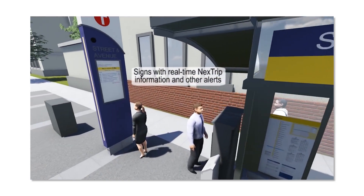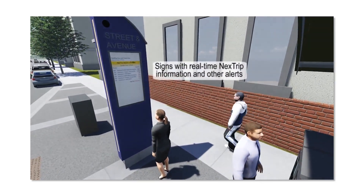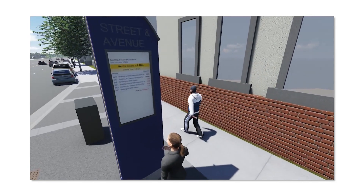Markers will clearly identify each A-Line station with real-time next trip information, so you always know when the next bus will arrive.